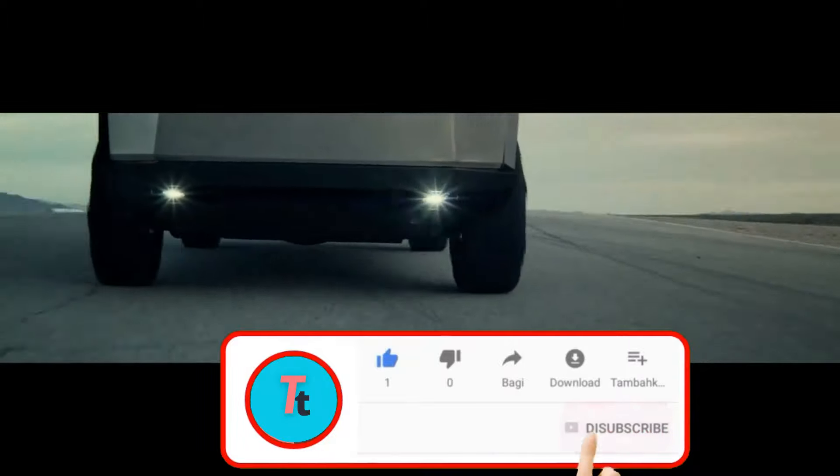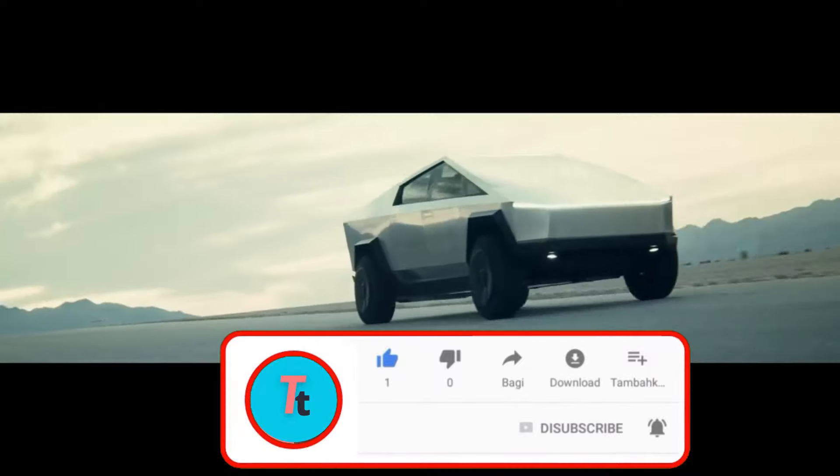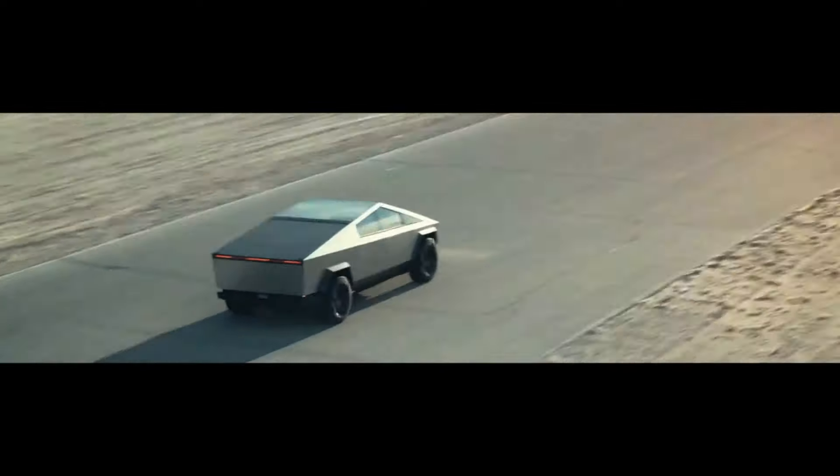If you are new to this channel, please subscribe and hit the notification bell to stay posted on the latest videos we put up. Your subscription helps us to thrive as a channel.